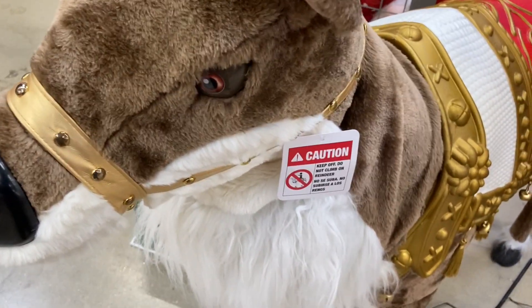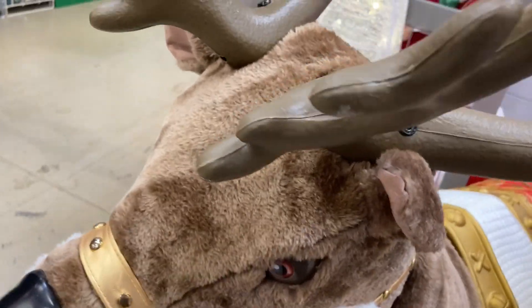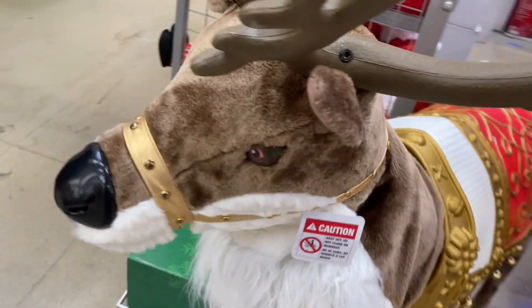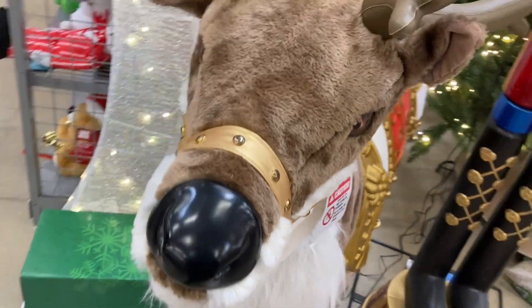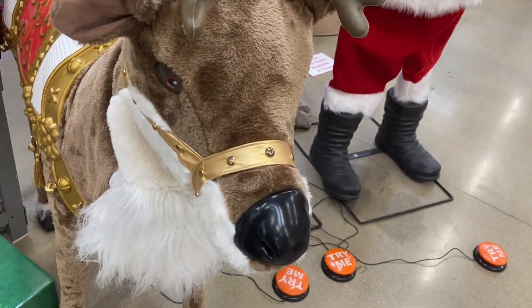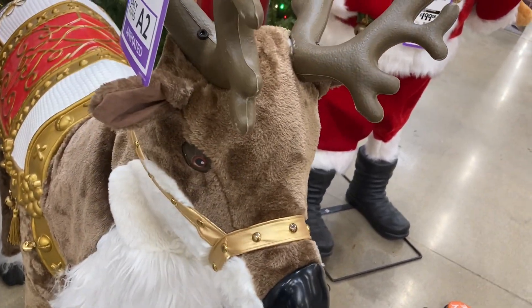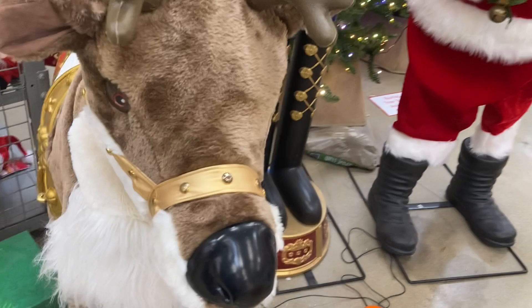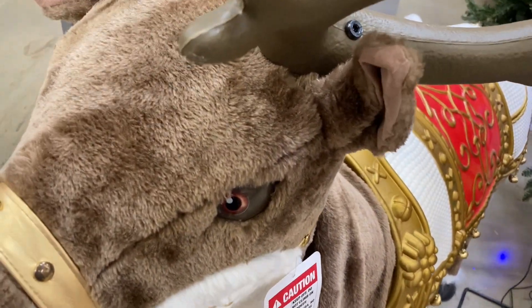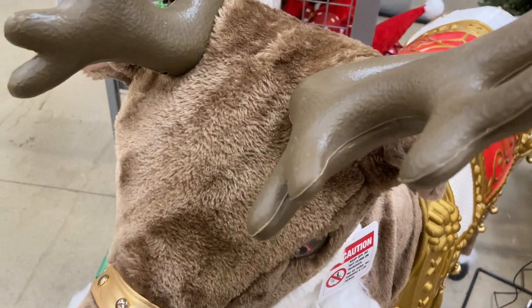Let's try this reindeer. Oh, I can just shut him off! Amazing, look at that. He's too cool — he moves his head. That is too cool!